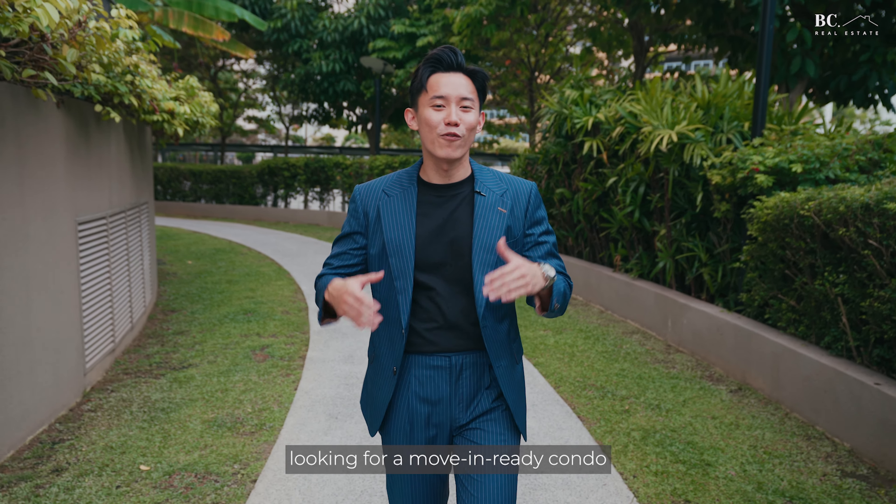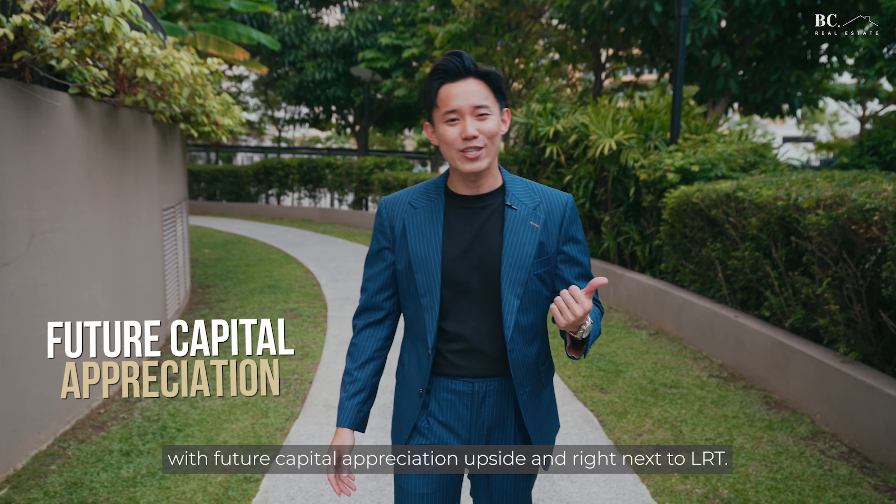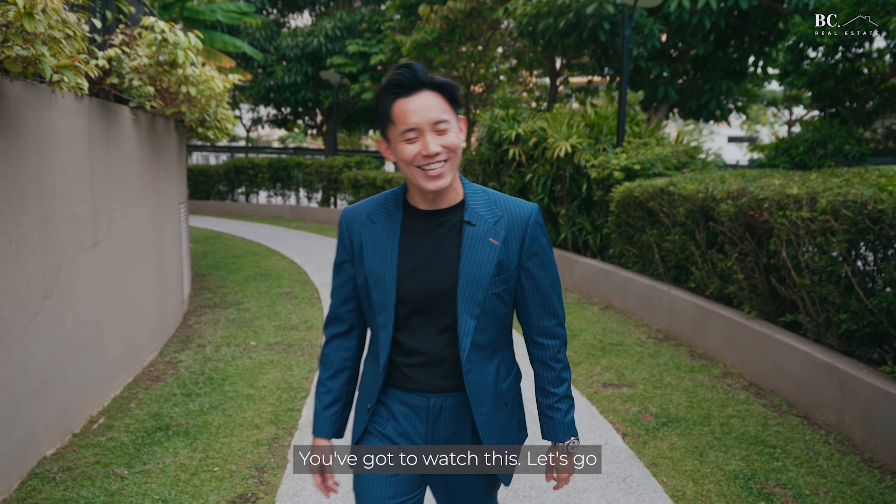If you're a first-time homeowner or upgrader looking for a ready-to-move-in condo in the heart of Sengkang area, with future capital appreciation upside and right next to the LRT, you've got to watch this. Let's go!